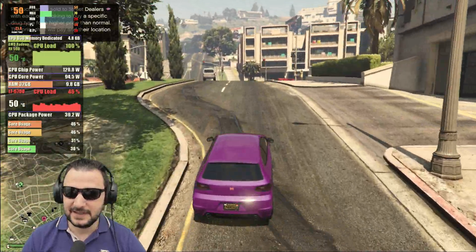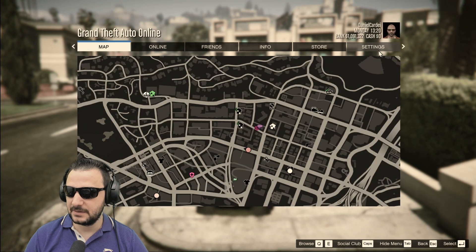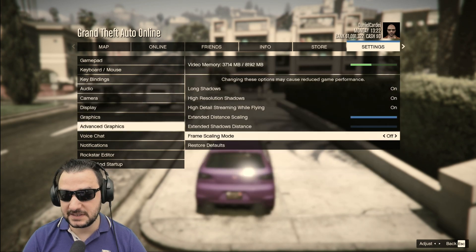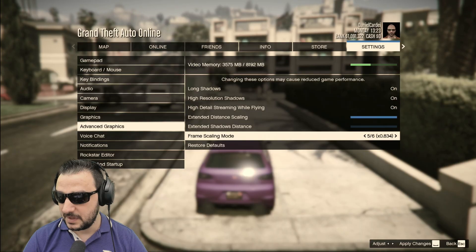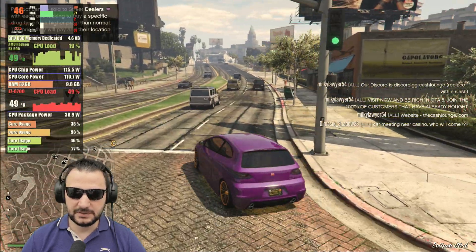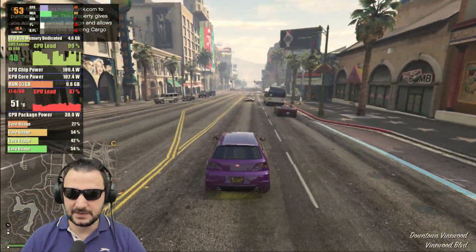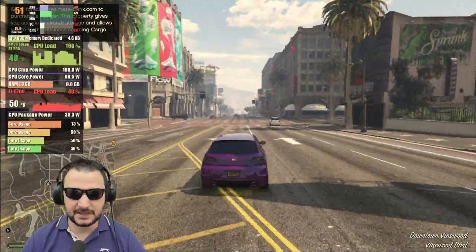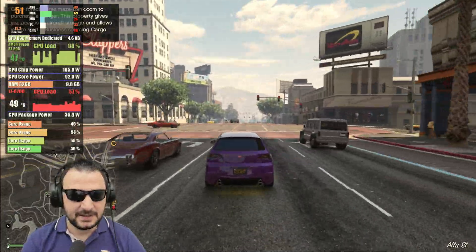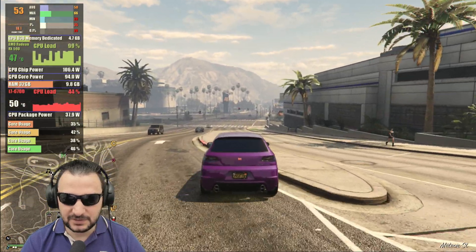Let's put the render scale to 0.8 — 0.5 and 0.6 look horrible. At 0.8 it doesn't do too much but I'm guessing it will improve the minimums and 1%. I can actually see the GPU core is no longer stressed at 100%; now it's very intermittent. That means it will lower the VRAM usage and keep the GPU cooler.